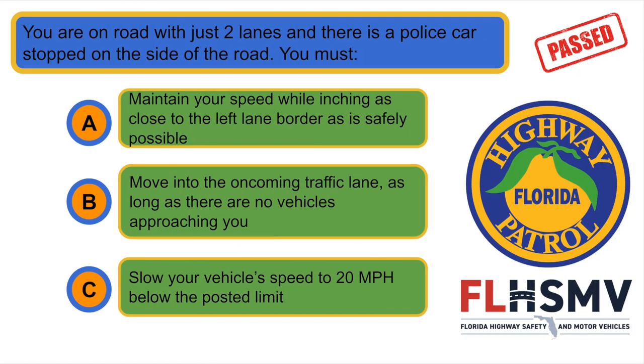You are on a road with just two lanes and there is a police car stopped on the side of the road. You must... C. Slow your vehicle's speed to 20 miles per hour below the posted limit.